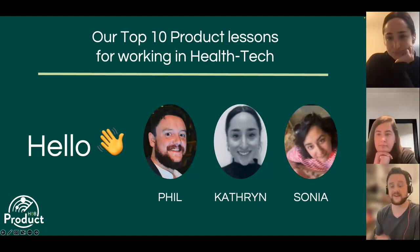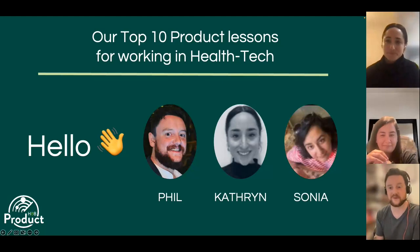Today you're going to get a special three-for-one as I'm joined by two talented product leaders from Holland and Barrett, Catherine and Sonia, and I'll let them introduce themselves to you.